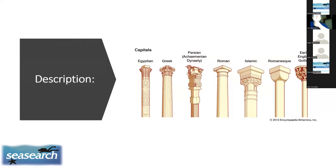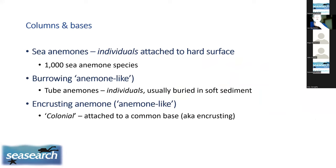When you look at the column from the side, you'll see all sorts of detail not visible from the bird's eye view, and that detail allows an accurate ID. Sea anemone columns are individual columns attached to a hard surface — over 1,000 species of those. We also have burrowing anemone-like animals buried in soft sediment, and encrusting colonial anemones that share a common base with neighbours.